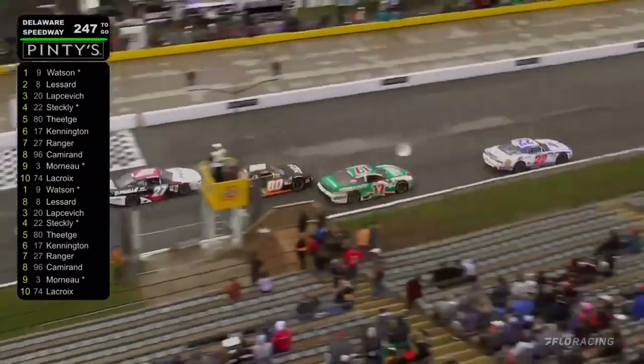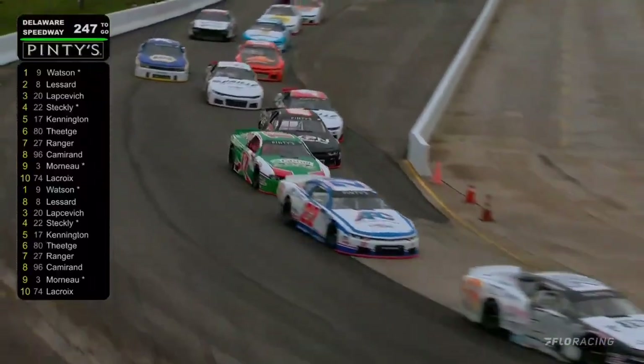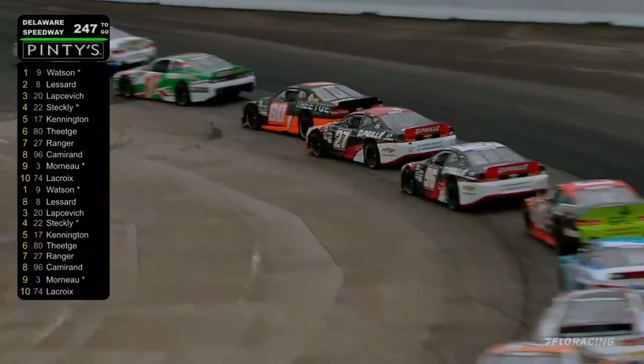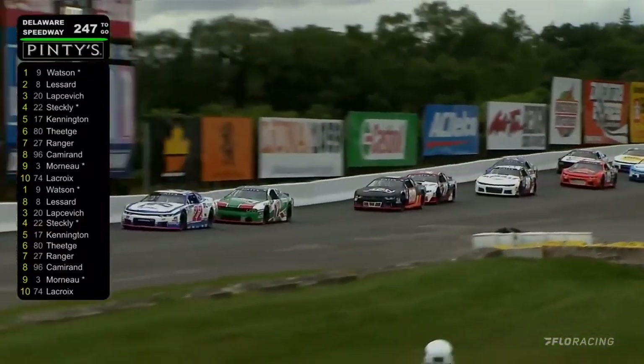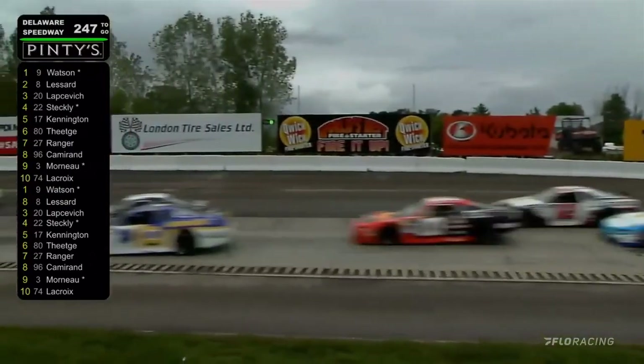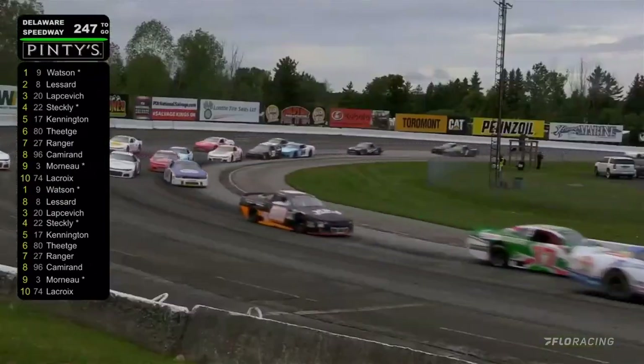You can see these drivers really having to pedal these race cars to keep them under control. Ray Morneau a little bit deeper, got down to the bottom of the racetrack. Kevin Lacroix took advantage and made some moves to the outside. The great news is with drivers running both lanes, it's going to drive them off and make them raceable much sooner.